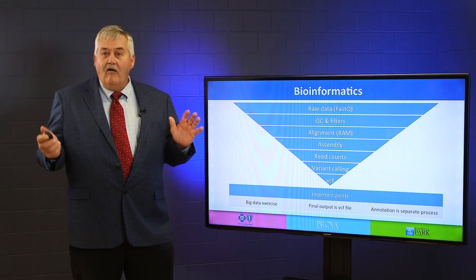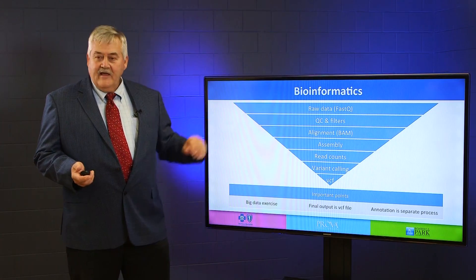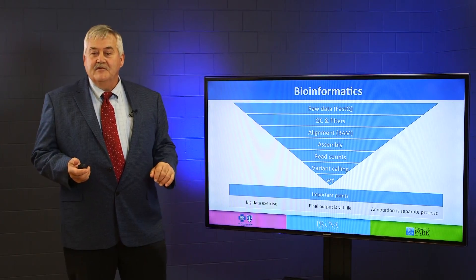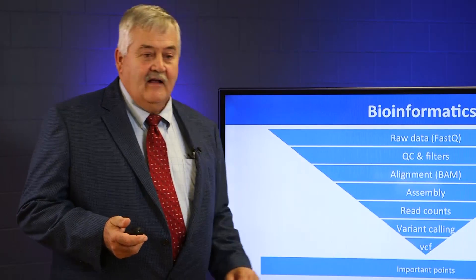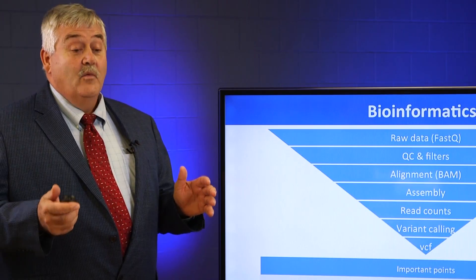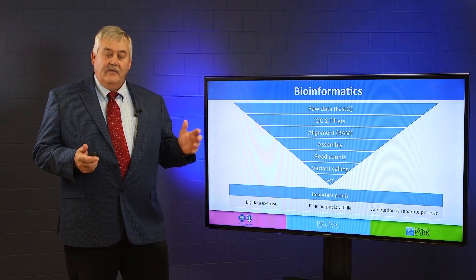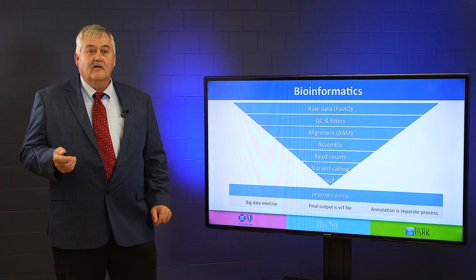So bioinformatics — this is the part you've heard all about and probably never understand. It's a black box. I basically divide it into about seven different things: the raw data, which you hear people talk about as FASTQ files. The bioinformaticians apply QC and filters to the FASTQ files, they align it up with the human reference genome and then assemble all that. Then they do the read counts at each one of these assembly points. Then they put in a variant caller. This is where the rubber really hits the road — there are different variant callers that will give you different variants, different lists of variants based upon even the same file. But in the end you get something called the VCF, the variant call format file. This is where the real results are that then go to the annotation process.